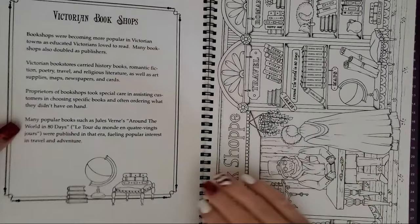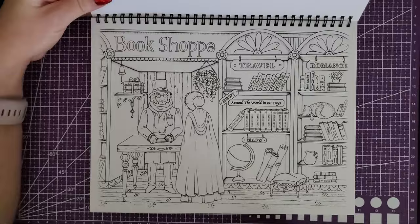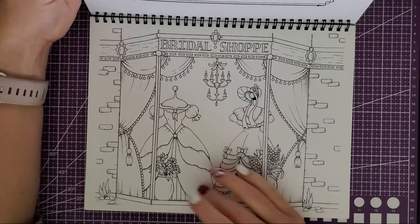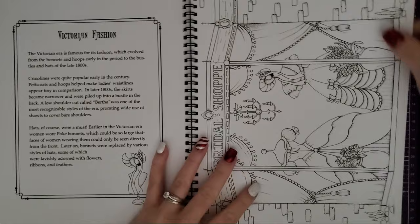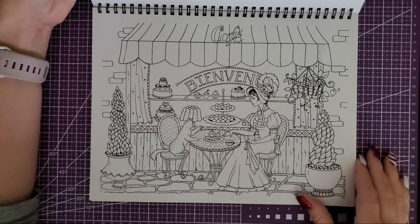Here's the bookshop one — isn't that cute? Romance travel section. A lot of thought went into these, so I really love it. Victorian fashion — some of these are printed sideways, but because it's spiral bound I can just close it and it's not a big deal. This bridal shop one, when she shared it on Instagram I was just like, oh, I can't wait. I love coloring dresses — fluffy dresses, not just any dress, those fluffy ones. Tea time, right here — having tea with her little cat.